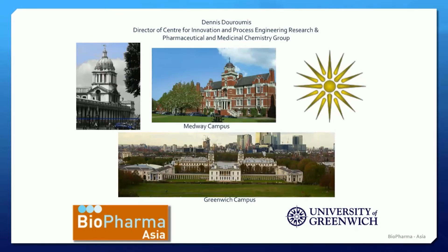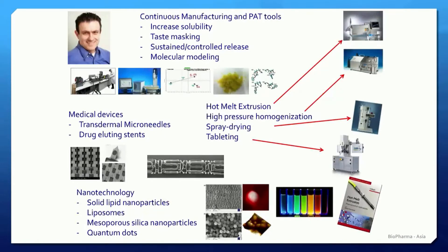Before we go to the main presentation, I would like to let you know that our group is located in Medway Campus, one of the three campuses of the University of Greenwich. We have a multidisciplinary group where our research focuses mainly on continuous manufacturing and process analytical tools, mainly using hot melt extrusion or spray drying, medical devices fabricated by 3D printing, and nanotechnology, mainly using a range of nanoparticles for cancer treatment.